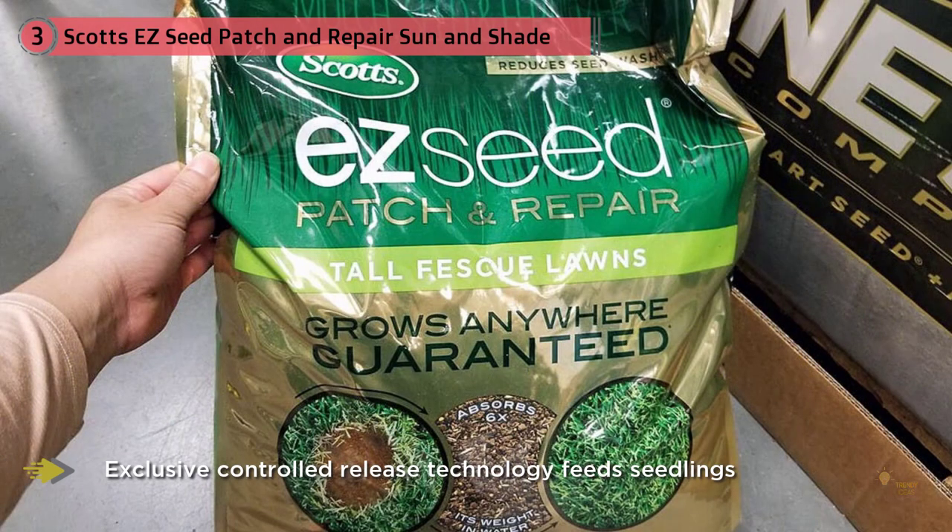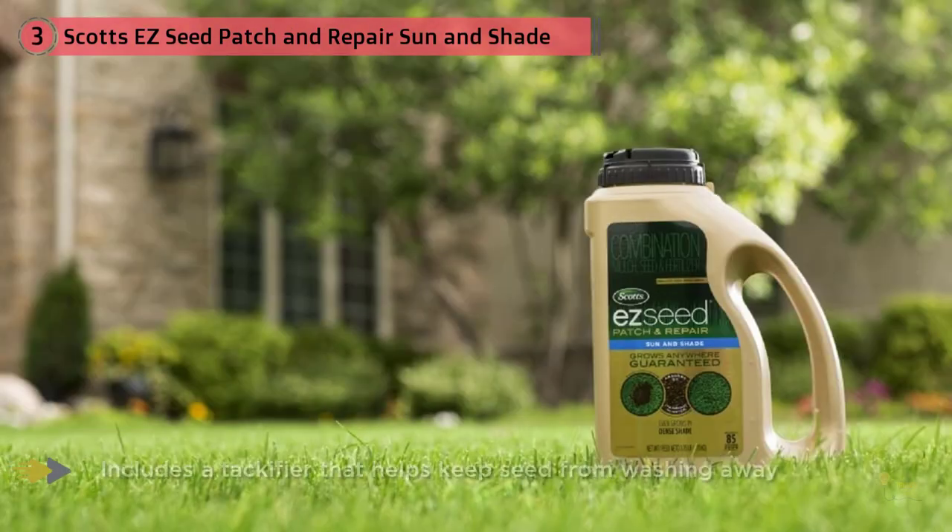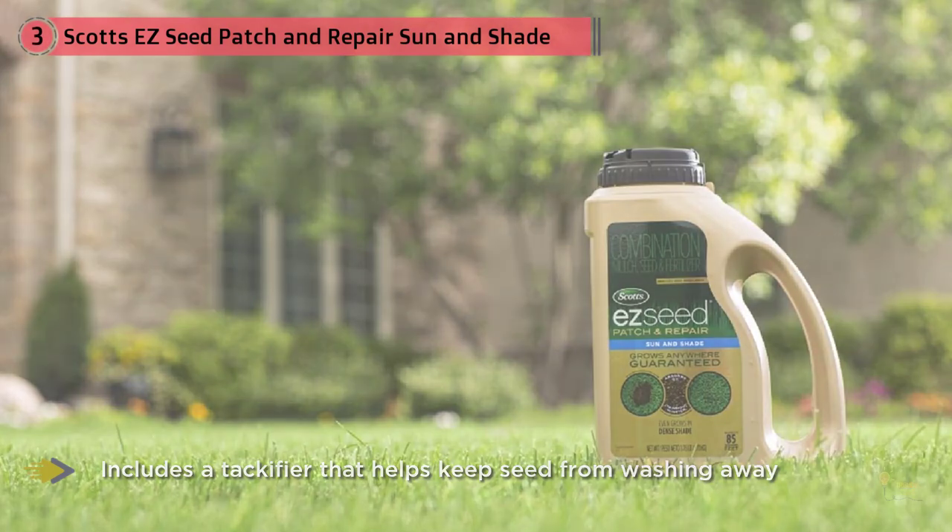In order to use this grass seed, you simply need to prepare the ground by removing dead grass and raking hard soil. To help the tiny seedlings root, you should then apply the grass seed evenly until the soil is covered so that the ground is still visible.